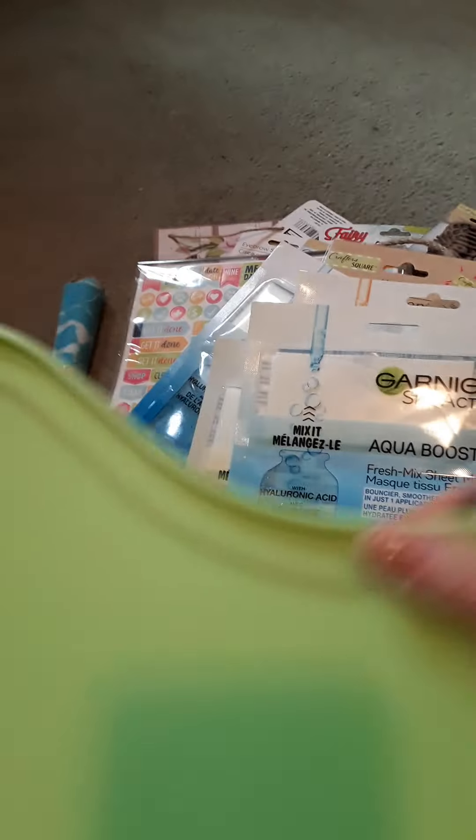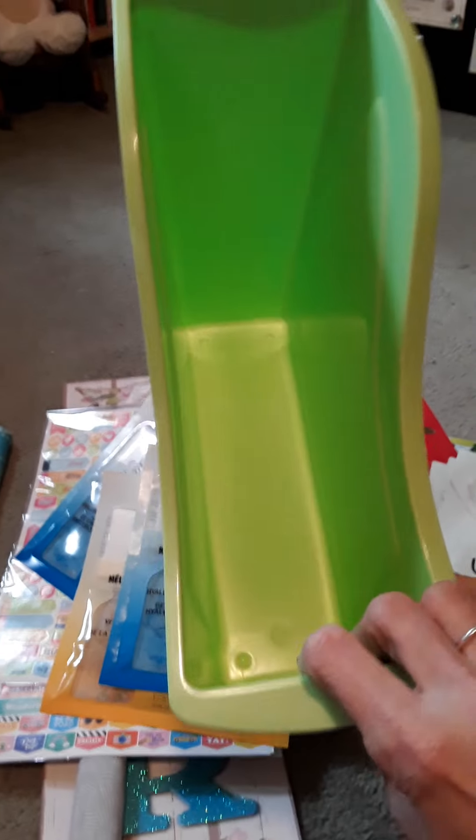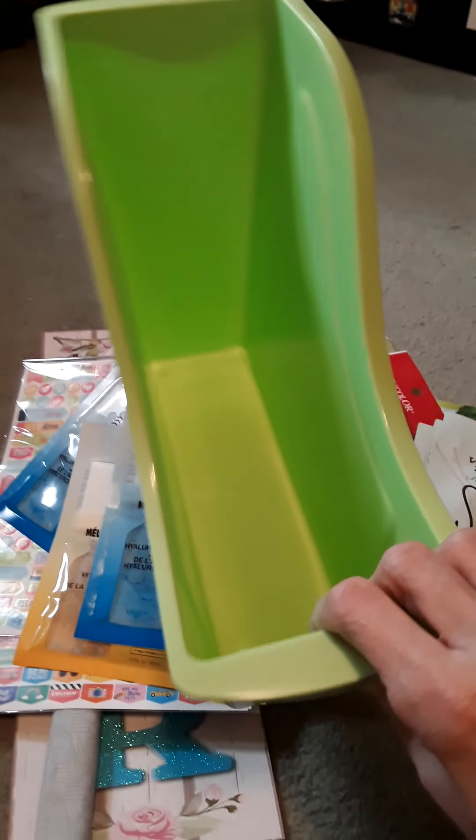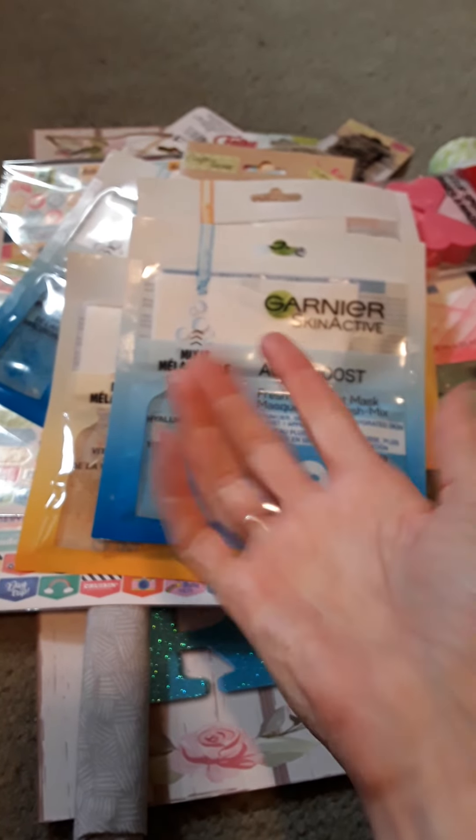And then my last purchase was this book bin. I love these — you can store a ton of stuff in here. That's a repurchase for me. I have several of these at home. I love them. But yeah, there's my Dollar Tree haul for you. Thanks for joining me. Have a wonderful day. Bye.